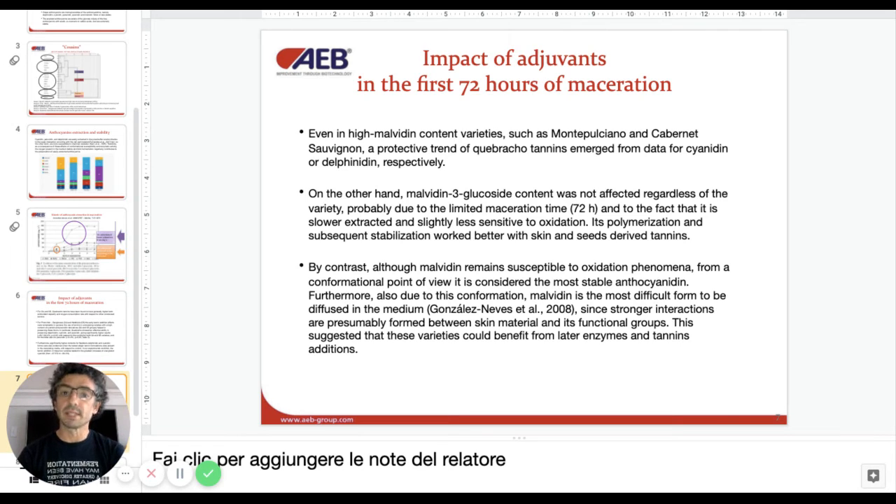That's when the malvidin comes out. So another study we want to do is to see how enzymes can affect the extraction of malvidin after the 72 hours — specifically, how a late addition of enzyme can affect the extraction.